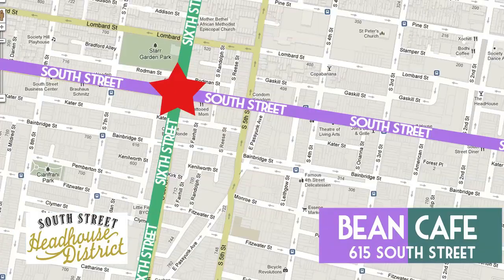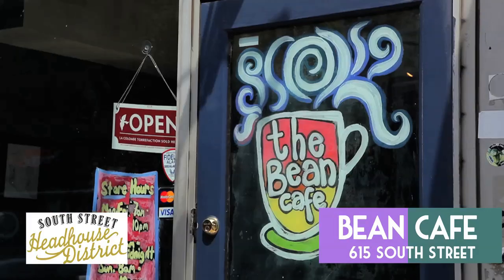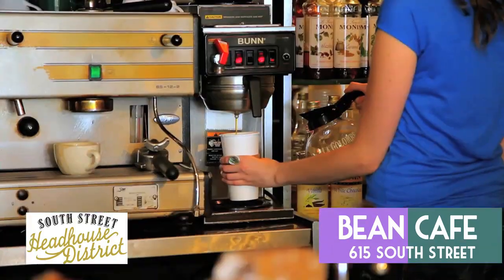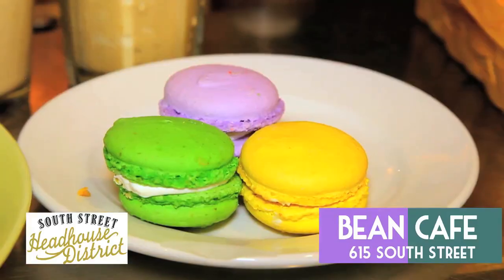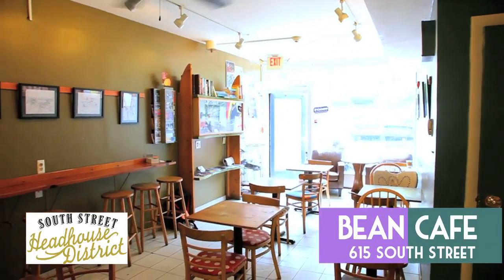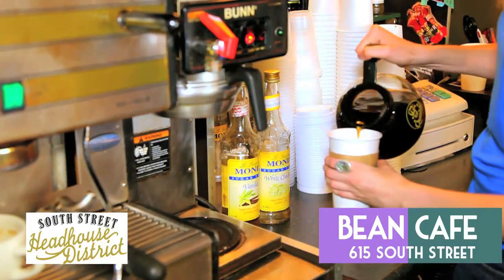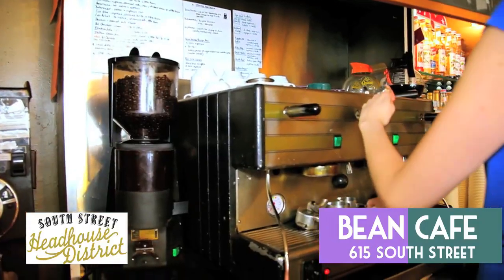First off, we've got the Bean Cafe, located at Sixth and South. Bean Cafe is one of the most established coffee shops on South Street. They've been serving coffee, sandwiches, and homemade pastries to the district for 17 years. Their experience shows in their coffee, which they get from La Cologne, a roaster that used to be in Italy but has since started distributing right here in Philadelphia.